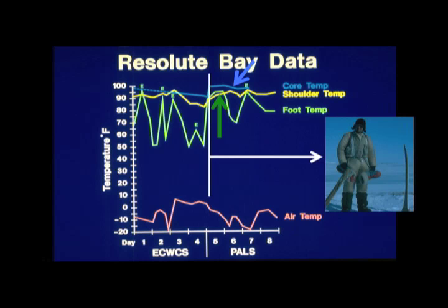Observe what happens after changing to PALS. Take a look at the green foot line temperature — it bounces right back up almost immediately. The core temperature bounces up too. In fact, it overshoots a little bit because my body's metabolic rate had been cranked up on high, and now that I took the thermal stress off, it runs what looks like a fever for a while. In my log and audio tape recorded out there, I said, 'I feel like I've died and gone to heaven.' It felt so good to get the thermal stress off me.